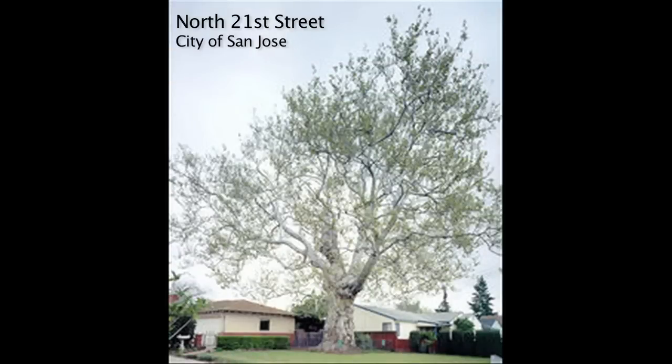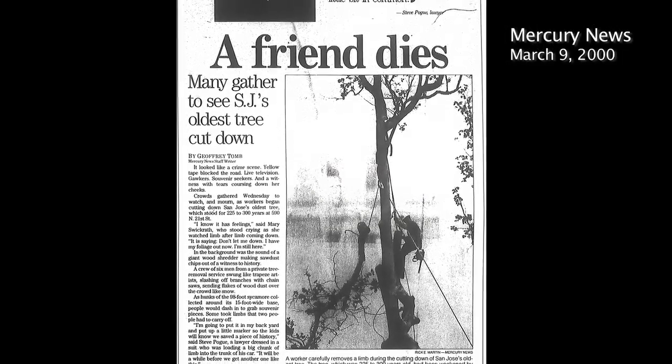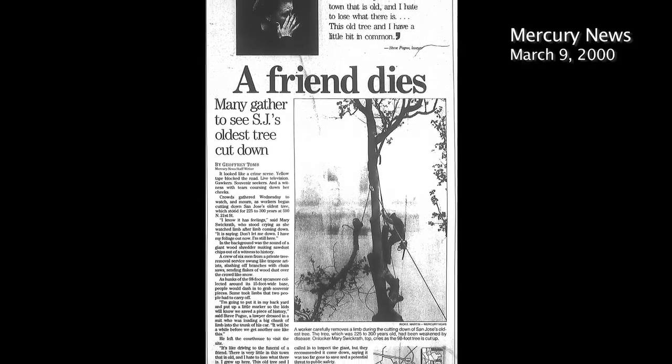By 2000, the Sentinel had grown so large that it was a hazard to the houses underneath it. The Northside Neighborhood Association tried to save the tree, but arborists found it was hollowed out by disease and had to come down. Neighbors gathered to say goodbye, and local gardeners cut off a few branches in hopes of keeping the history alive.